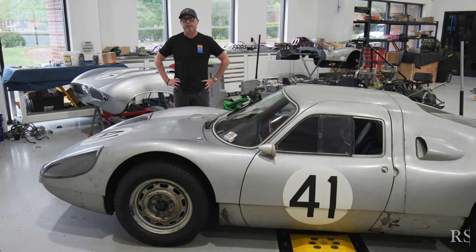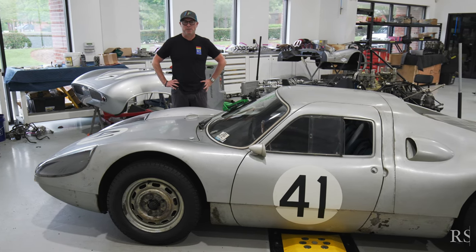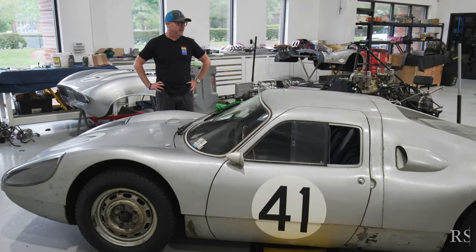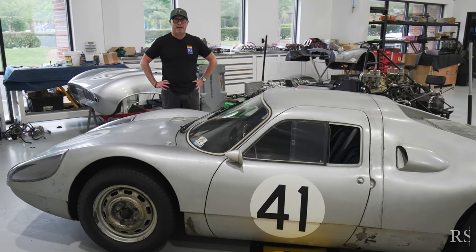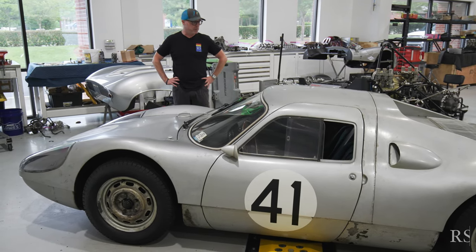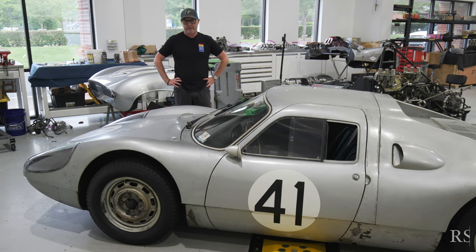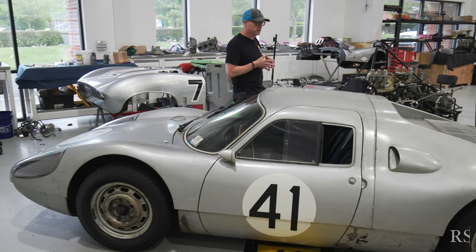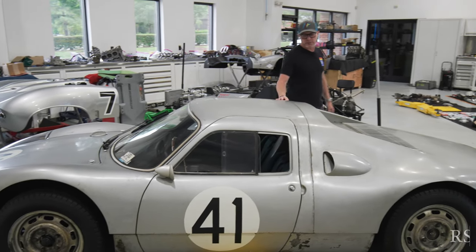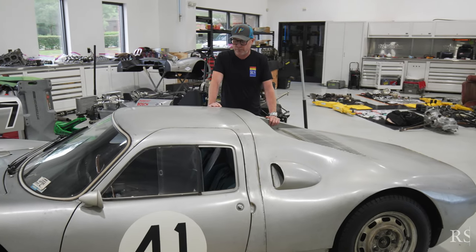How lucky are we, because he had the great knowledge and wisdom to keep this car original. As you can see, this probably resonates on camera as absolutely an artifact, and that's what it is. It's a survivor — as we say, they're only original once. This car is amazing in every detail of how these were built by Henkel, the company that manufactured the fiberglass bodies, and by Porsche when they took delivery of the bodies and finished these cars for customer delivery.